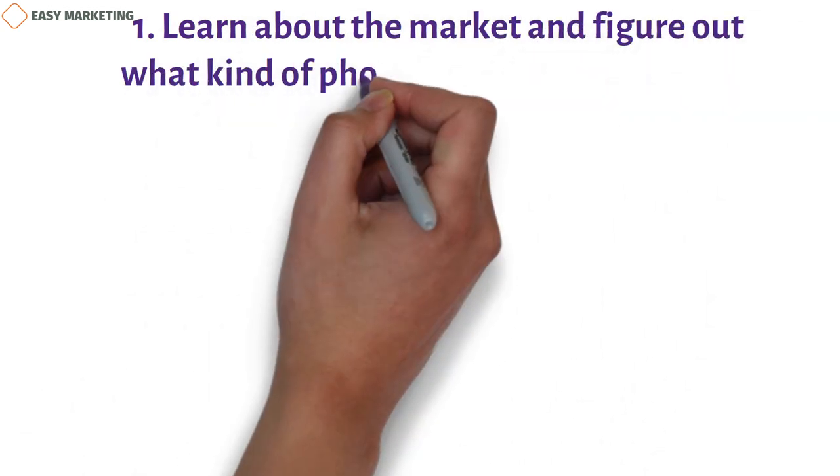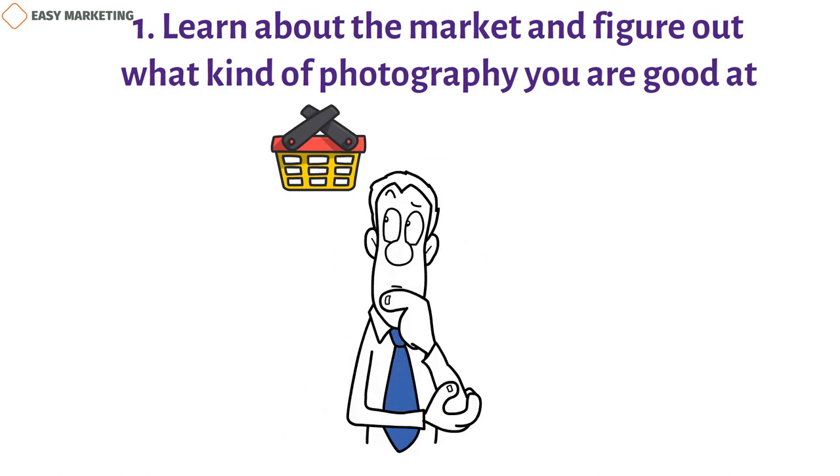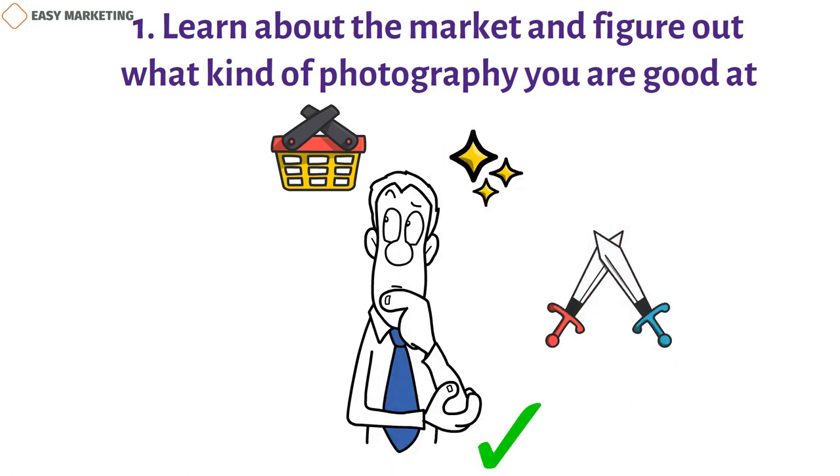1. Learn about the market and figure out what kind of photography you are good at. If you want to sell yourself well, you'll need to think about what you know and what skills you have. Marketing is all about standing out from your competitors and showing people why they should hire you instead of someone else. The first step is to figure out what makes your work different and who you are up against. Pick a specialization — even if you like all kinds of shooting, it's best to pick one to specialize in.